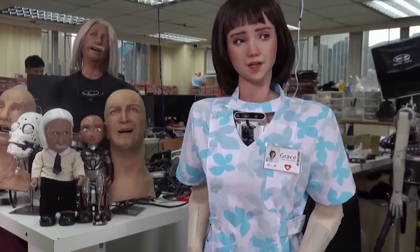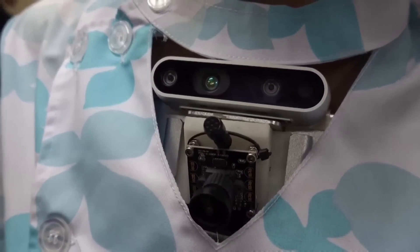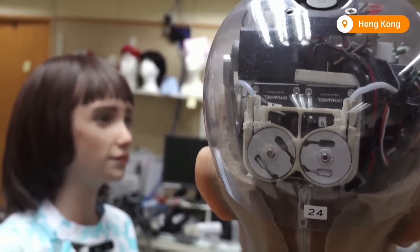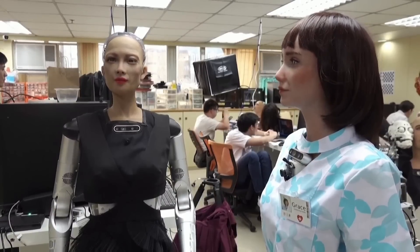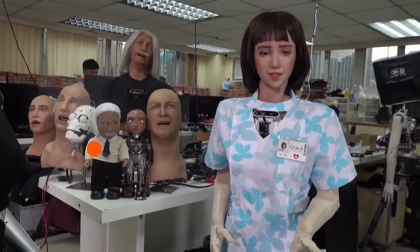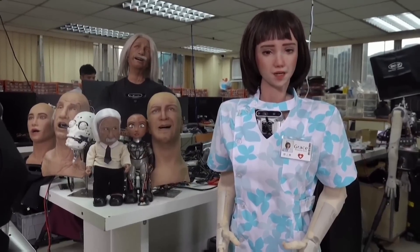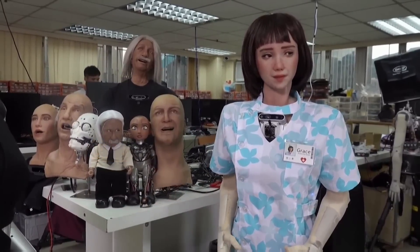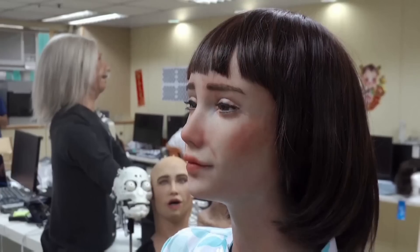Equipped with multiple sensors and cameras, Grace can measure a patient's temperature, recognize facial expressions, and detect emotional states, which enables her to respond with empathy and support. Grace is also multilingual, speaking English, Mandarin, and Cantonese, making her versatile for use in diverse environments. Her AI capabilities allow her to engage in meaningful conversations, deliver health advice, and provide reminders for medication.